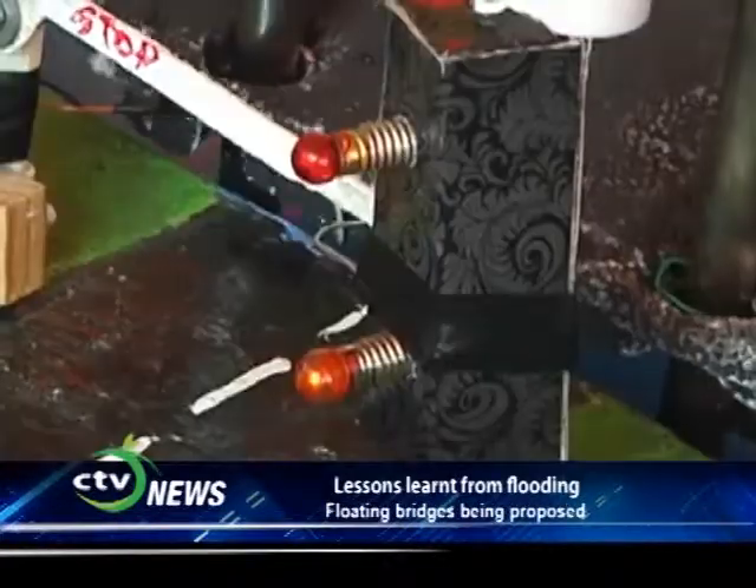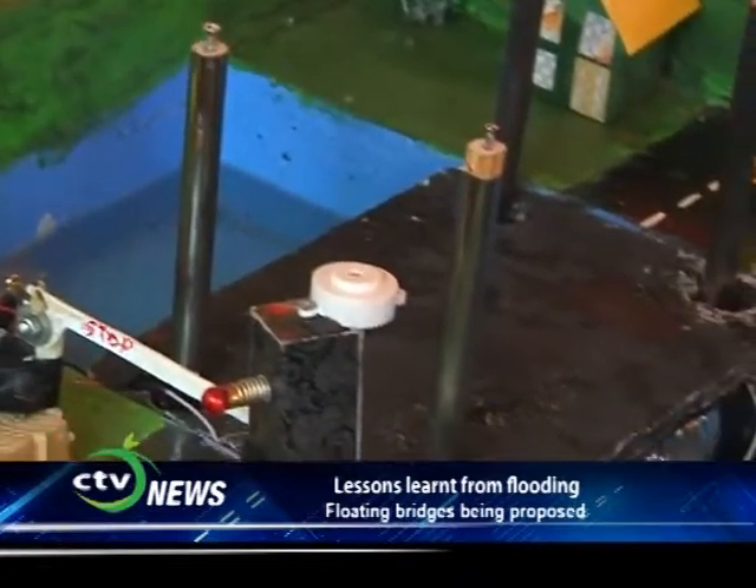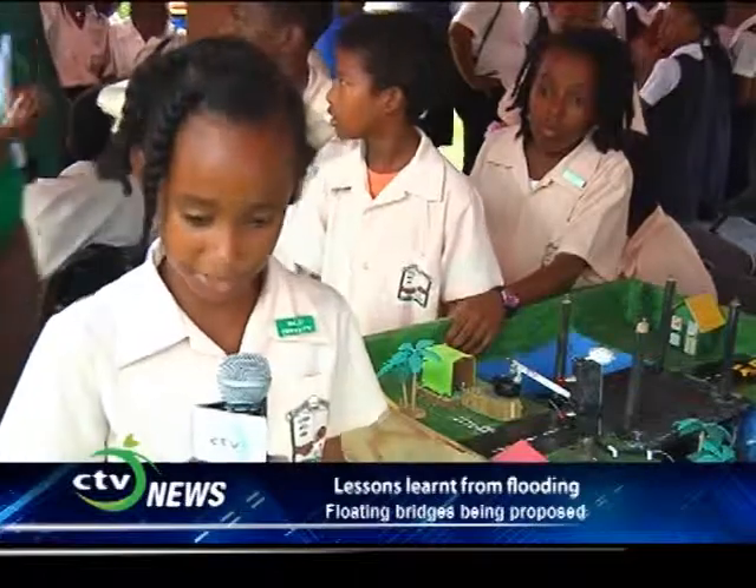Science is the poetry of reality. We can do science and with it we can improve our lives. My name is Tamika James. I'm from the Blashack Combine School and here we have a floodplain floating bridge.